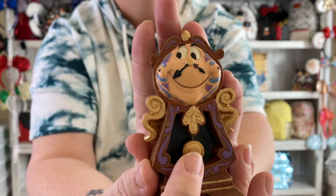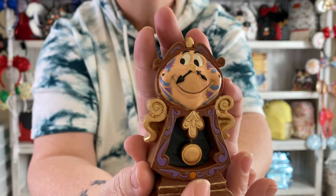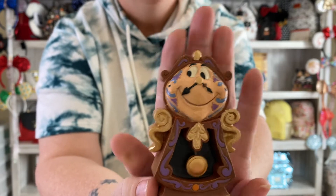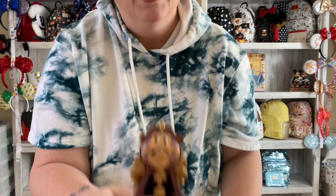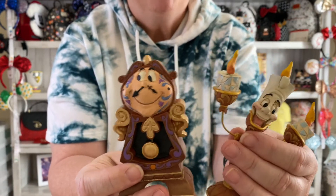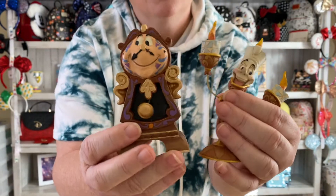And then Cogsworth — look at that, and his little flipper flapper here. What is that called? If anybody knows what that's called, please let me know in the comments. His little flipper flapper moves. So Lumiere and Cogsworth, they go together like peas and carrots, or like peanut butter and jelly. This is considered one.